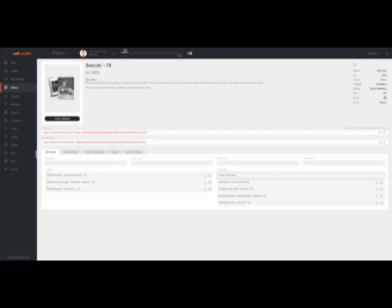My name is Stanley Steen from Debaroo, and today we're going to do another live build. I was browsing for some offers at Ad Combo and then I came across this Bentolite offer in France. The Bentolite is a slimming food supplement.